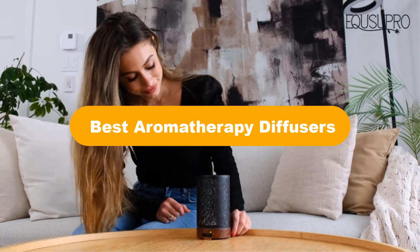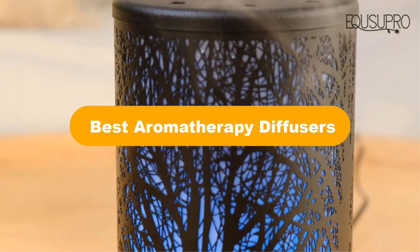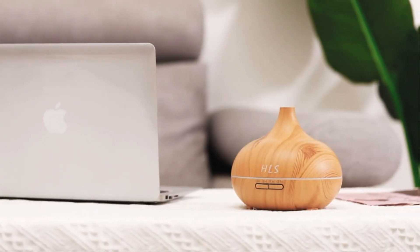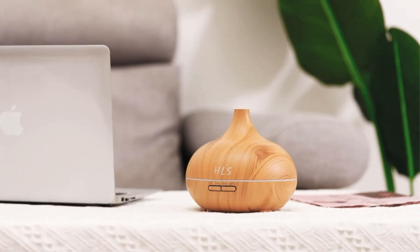Hello everyone. In this video, we are going to cover 5 best aromatherapy diffusers in the market, which are the best for you considering some unavoidable factors that you might miss out without watching this video.